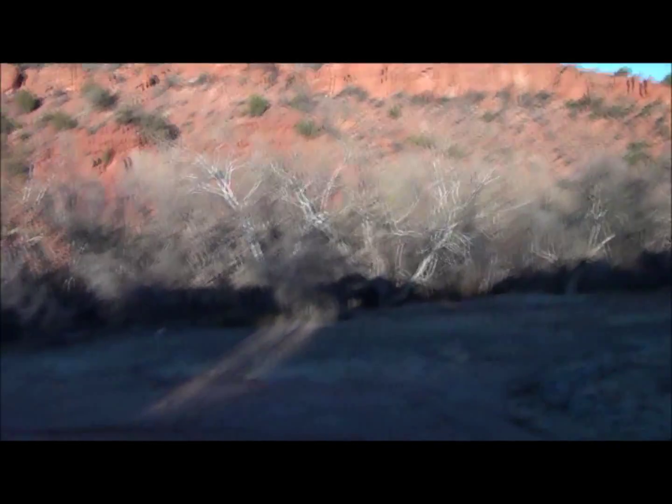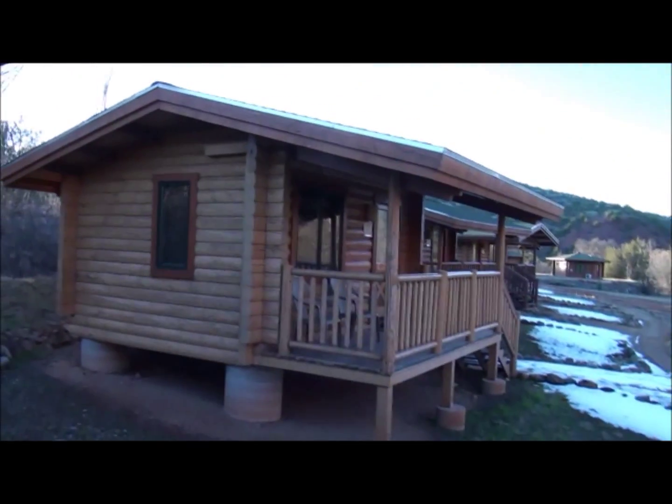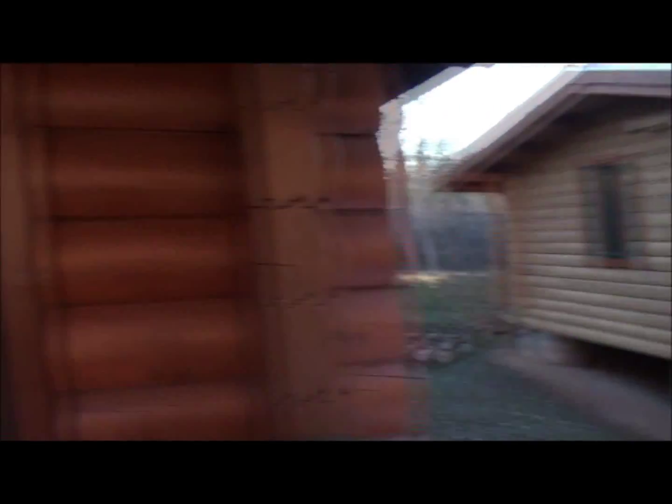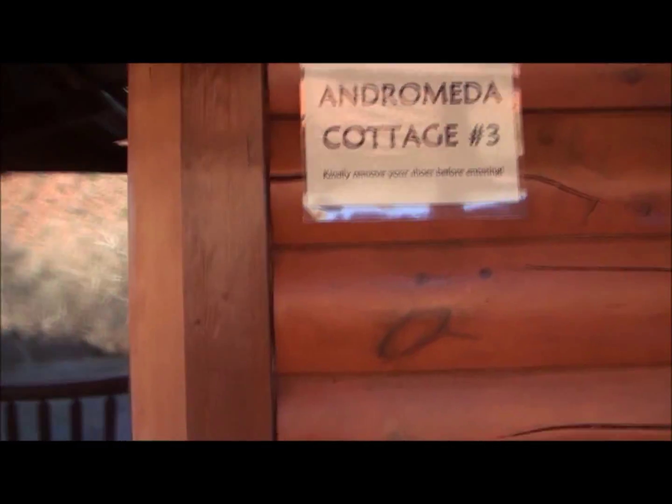I'm actually standing on the porch of one of the cottages right now. These cottages are some of the lodging. There's a couple different forms of lodging, but most of us will be in these lovely cottages. This particular one is the Andromeda Cottage No. 3. I'm going to show you what it looks like on the inside.